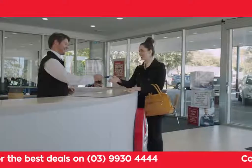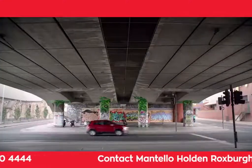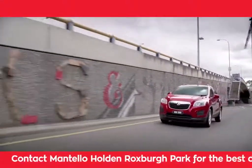And when the time comes to get those wear and tear items replaced, like tyres, brakes and more, be sure to check out Holden's latest range of service and parts specials.